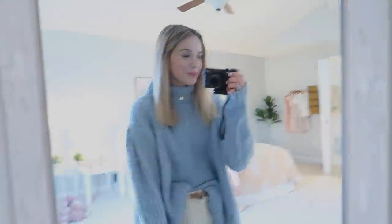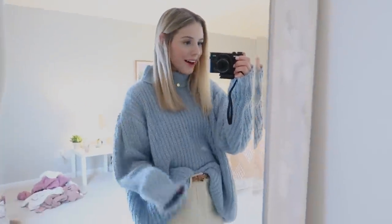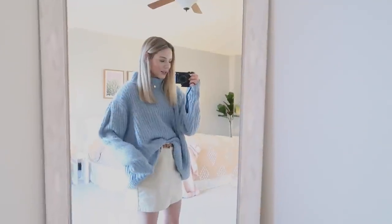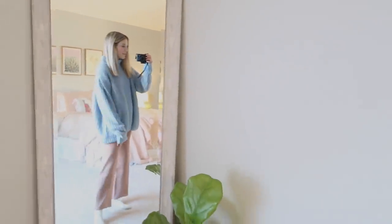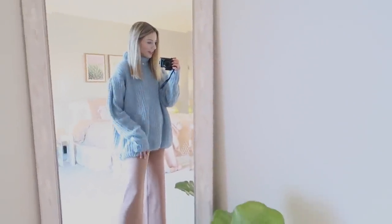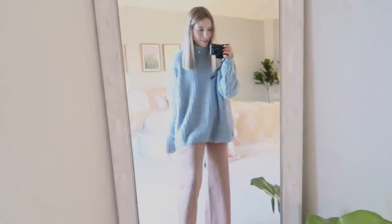Look at this sweater — oh my gosh, I love this color. I hardly ever wear blue, but this is fun. I do think it's kind of too big to tuck into a skirt, but I tried. Let me see what this looks like with the mocha pants. Oh yeah, okay — ultimate cozy outfit. This is great. This is my new go-to reading outfit. Oh my goodness, these pants are so comfortable. Amazing.